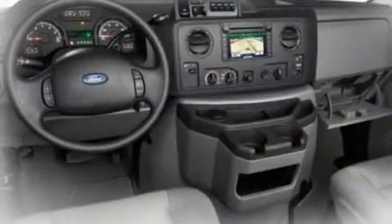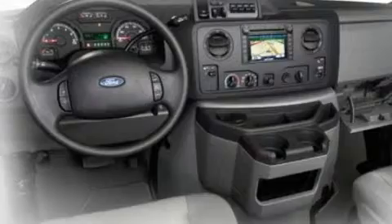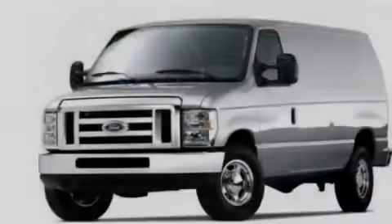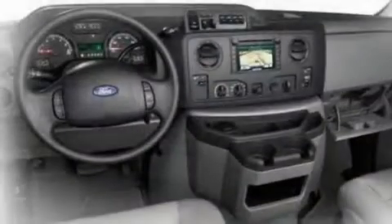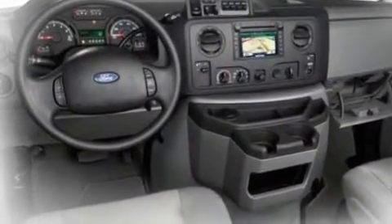Its top features include 12-volt power outlets, privacy glass, a low-tire pressure indicator, traction control and stability control systems, an anti-lock braking system, door reinforcement beams, and many other features.